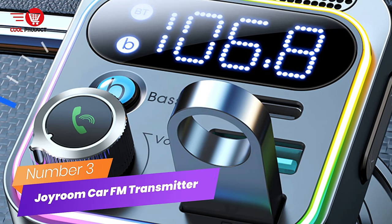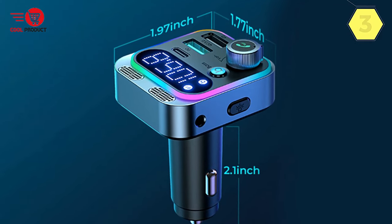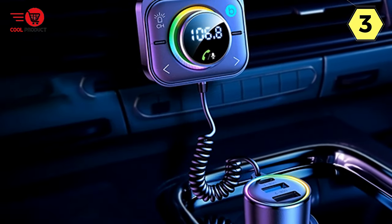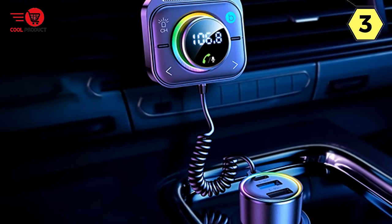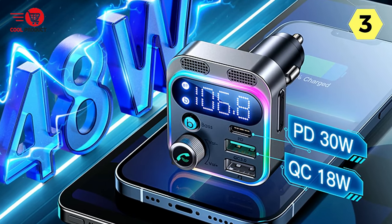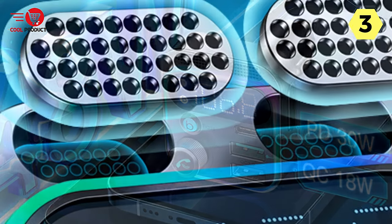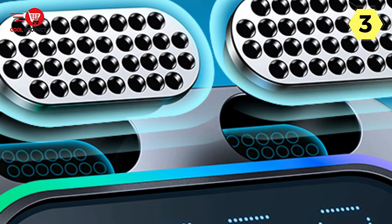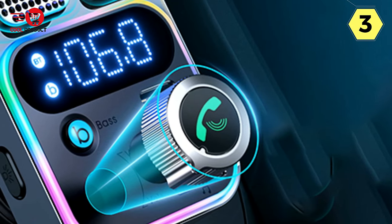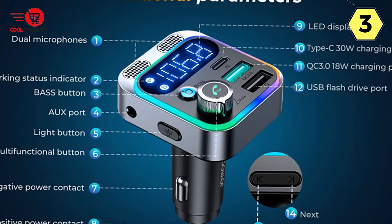Number 3: Joram Car FM Transmitter. The Joram Car FM Transmitter has completely transformed my driving experience, offering a host of features that make my daily commutes and long journeys more enjoyable and safer. One of the standout features is the enhanced dual mics for clearer calls. The two microphones work seamlessly to capture my voice from all directions, while the advanced CVC 8.0 noise reduction technology effectively blocks out road noise, wind noise, and other distractions. The easy hands-free calling feature with a simple press of a button makes it incredibly convenient.